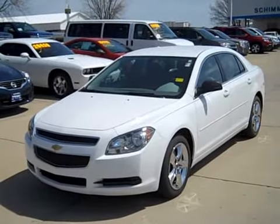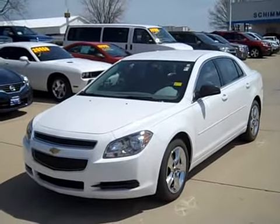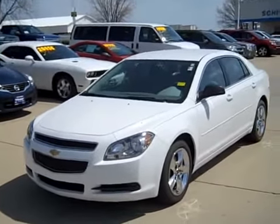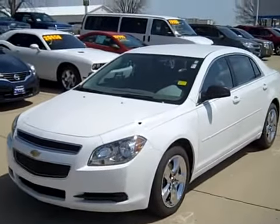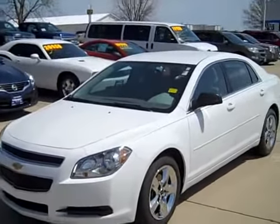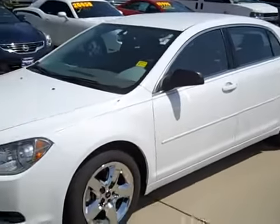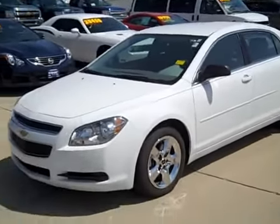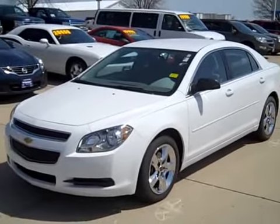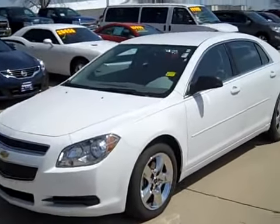Hi everybody, it's Nick here at Shimmer Chevy and Buick in Mendota, Illinois. Today I am showing you a 2012 Chevy Malibu LS. It only has 3,400 miles on it, is in perfect condition inside and out, and comes with its full warranty — you're going to get almost two years and over 32,000 miles of bumper-to-bumper warranty.